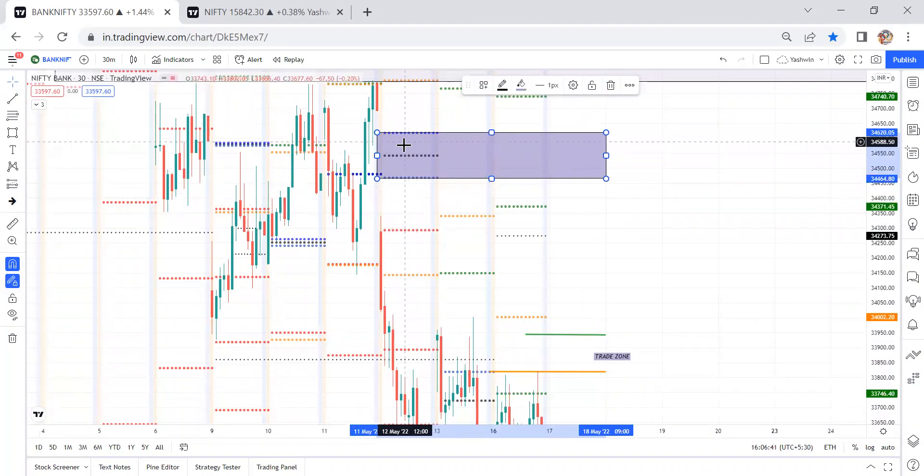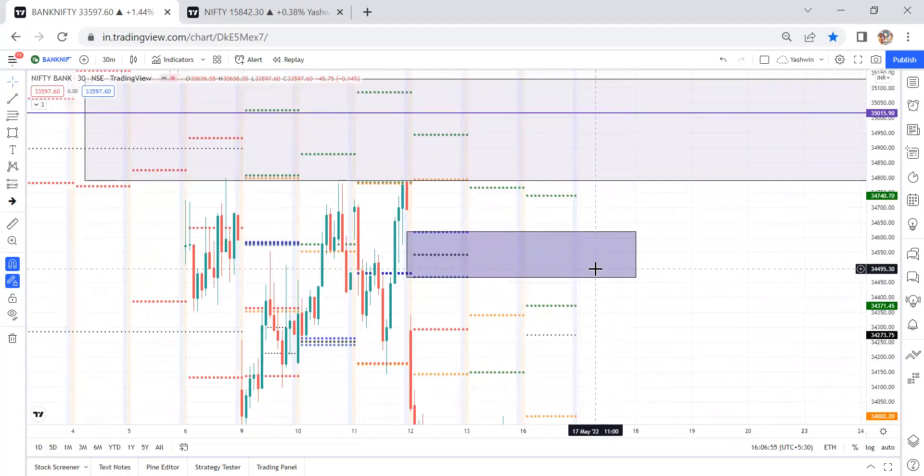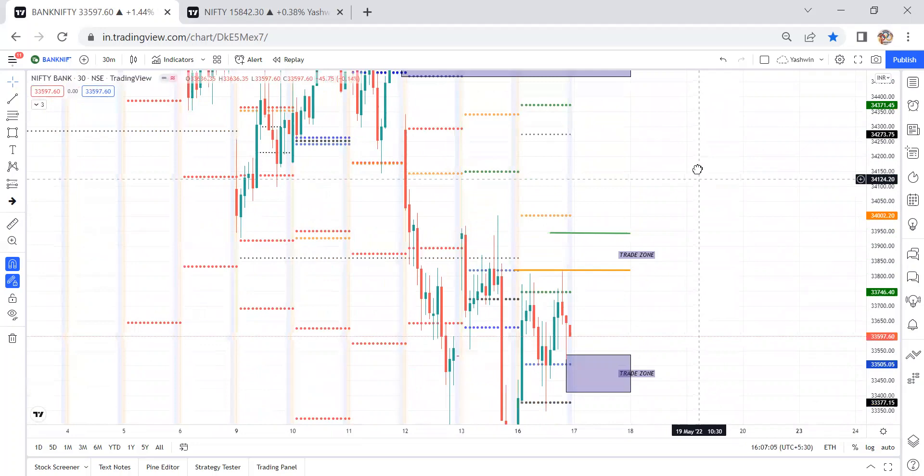Coming to the virgin CPR — this price on 12th May is not attached to the CPR, so we can consider it as a virgin CPR, which may act as a strong rejection zone. This gap order range starts from 34,790 to 35,145, and the virgin CPR levels are 34,465 to 34,623. So this is the virgin CPR and this is the gap order for the upside.